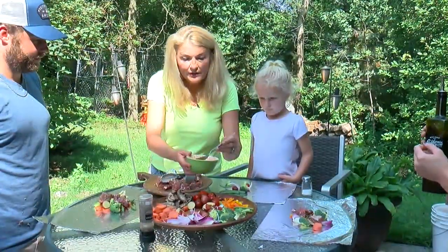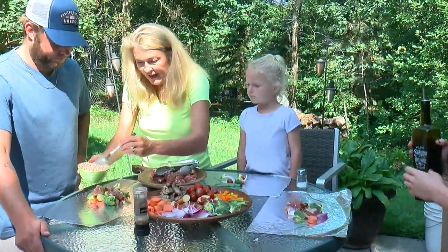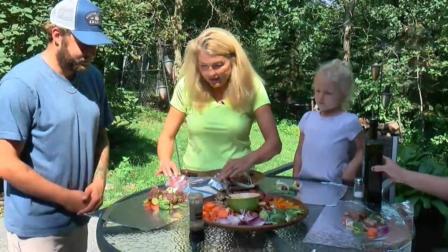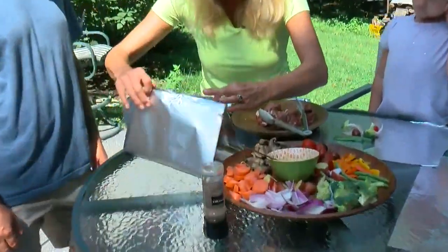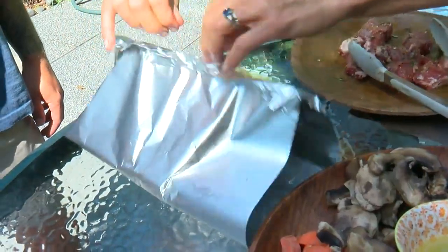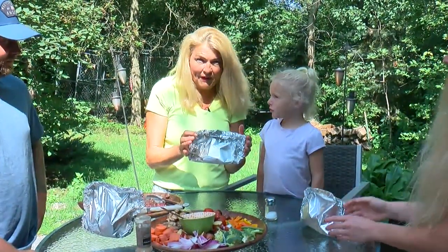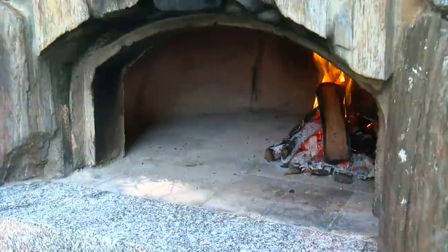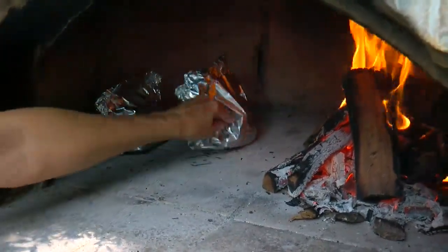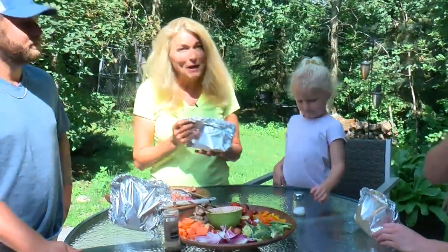Here we have garlic butter infused with rosemary, some thyme, and any of your favorite seasonings — drizzle about two tablespoons over the top. To pack it up, bring over the sides and roll the top down about two or three times; you want to leave it tented. You can throw these on the fire, put them on the grill, or put them in the oven at about 400 degrees for about 30 minutes. It's worth taking a peek at them around 15 to 20 minutes, because if you like it rare, you might want to pull them off earlier.